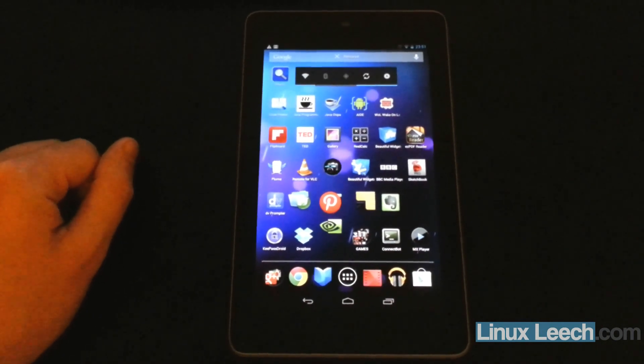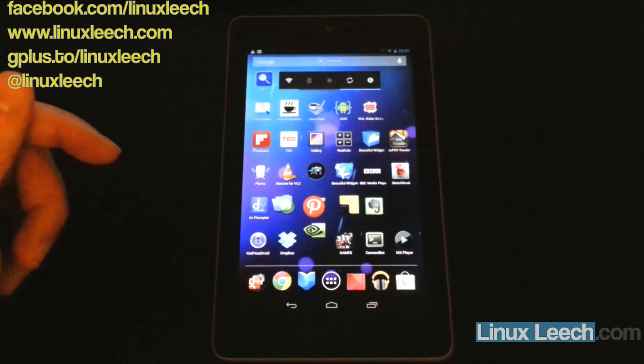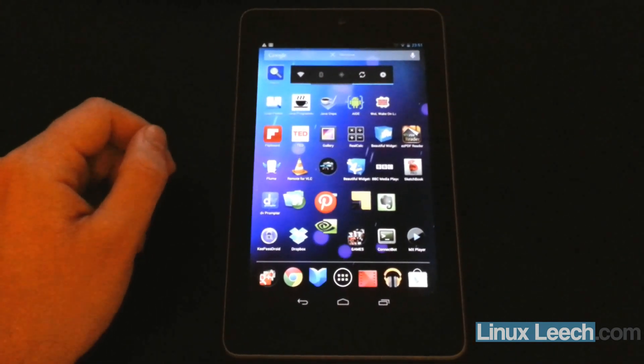This is just a quick video. This is my Nexus 7. I really, really do like this device — I find myself using it every day. And it's running a stock version of Jellybean.